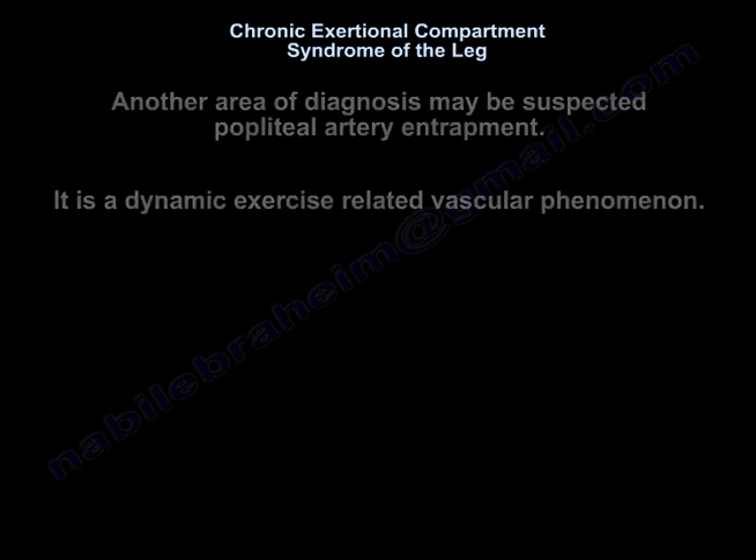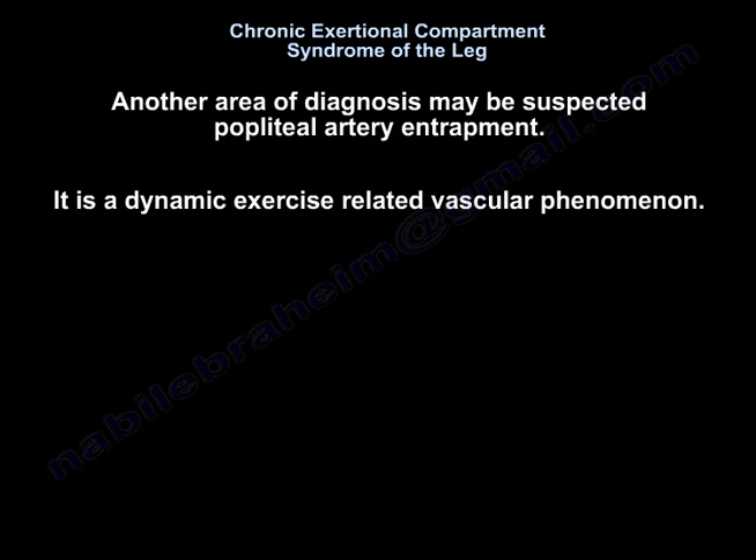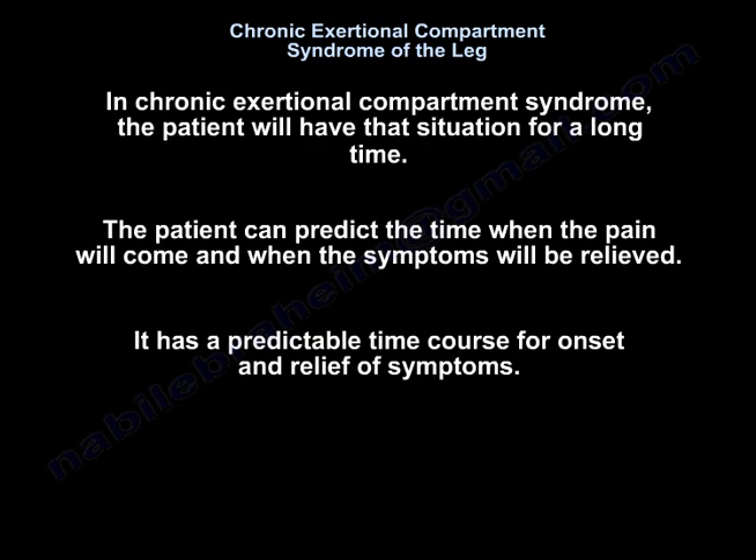Another area of diagnosis may be suspected popliteal artery entrapment. It is a dynamic exercise-related vascular phenomenon. In chronic exertional compartment syndrome, the patient will have that situation for a long time. The patient can predict the time when the pain will come and when the symptoms will be relieved — it has a predictable time course for onset and for relief of symptoms.